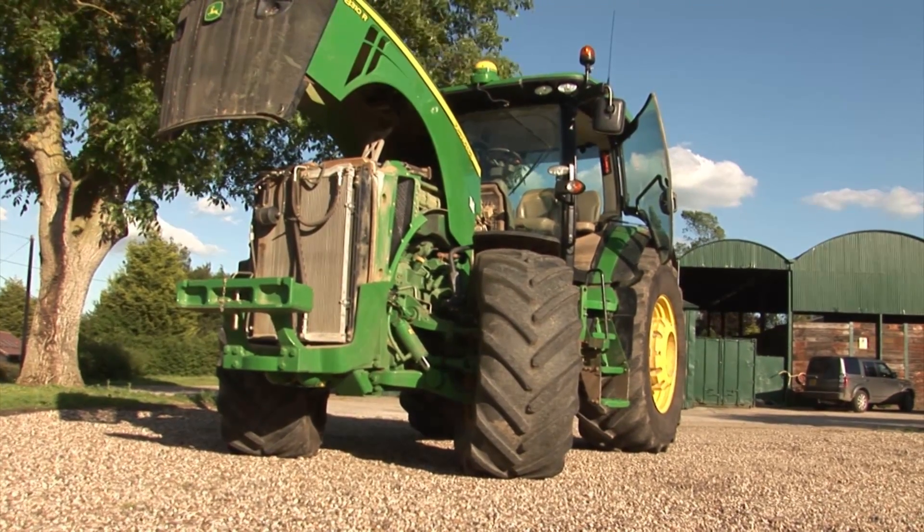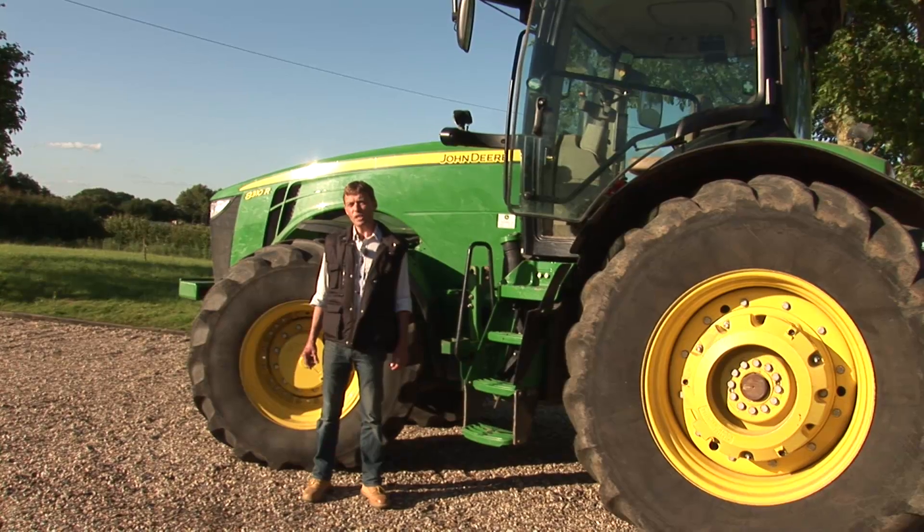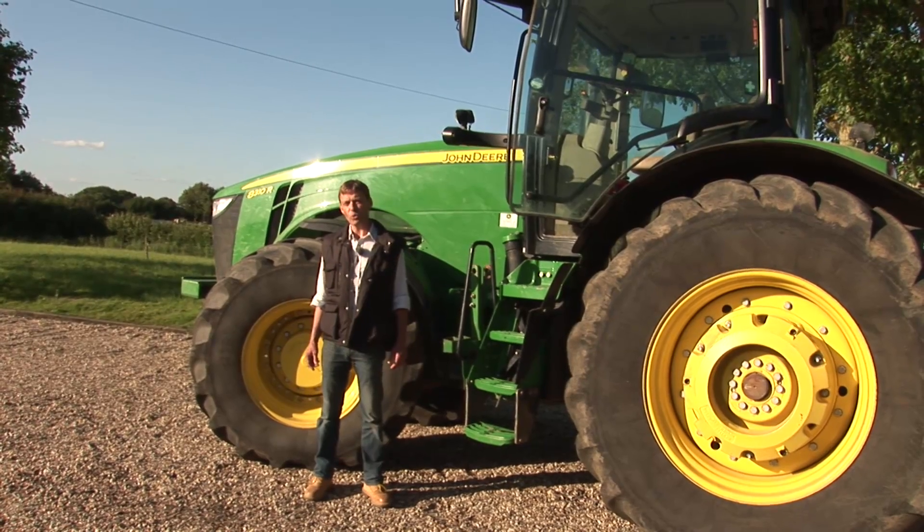Tractors have skilled people to look after them. They are trained in computers, diagnostics, electronics, hydraulics, and that is what it takes to keep a tractor like this in good condition. With all these features, tractors have such an important role on the farm.